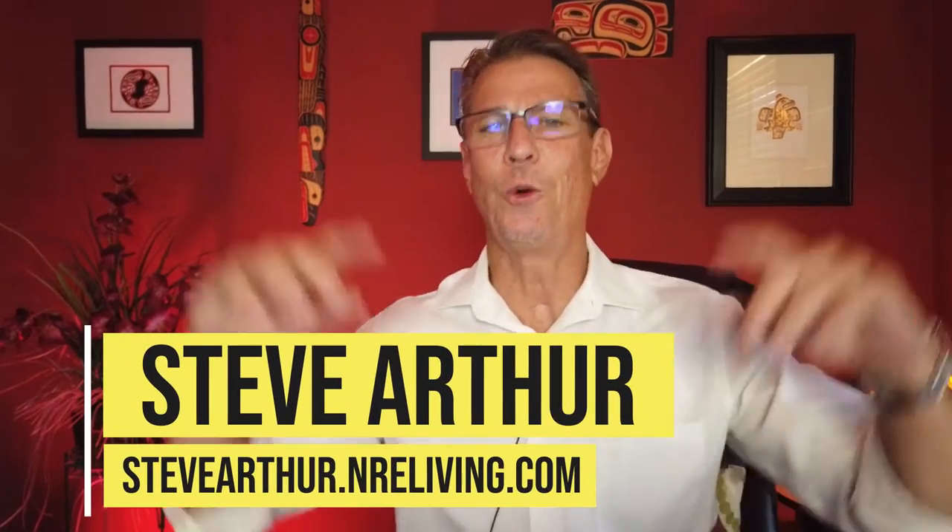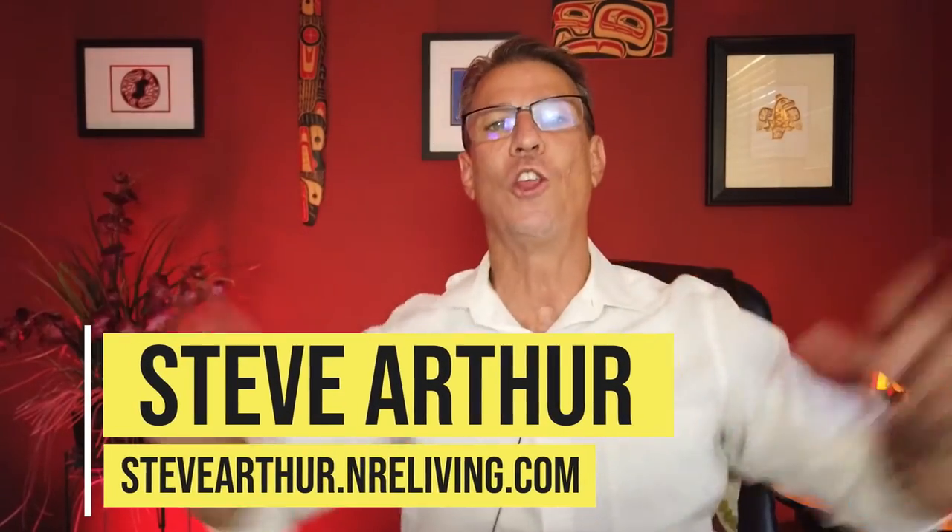Today we're talking about PMI when buying your home. What does PMI stand for? PMI stands for private mortgage insurance, and it is an additional premium that you must pay when you have a conventional loan and you don't put down the 20%, making the loan-to-value ratio 80/20. My name is Steve Arthur and I am a local realtor here in the Long Beach area and all the surrounding cities, powered by Nationwide Real Estate Exec.